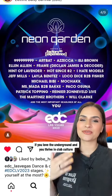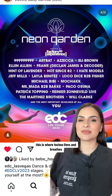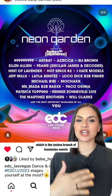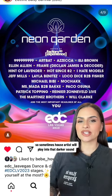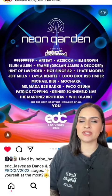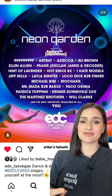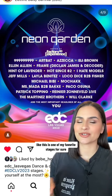If you love the underground and thrive in club culture, Neon Garden is for you. This is where techno lives and breathes. You have the Factory 93 Experience, which is the techno branch of Insomniac Events. You also have a lot of house music here, and sometimes house artists will play into that darker sound. I would highly recommend Ezeka, Eli Brown, Art Bat, Patrick Topping, Rainer Zonneveld, and Will Clark. This is one of my favorite stages for sure.